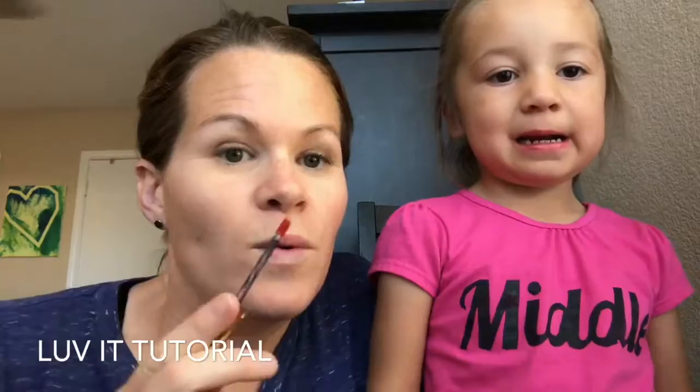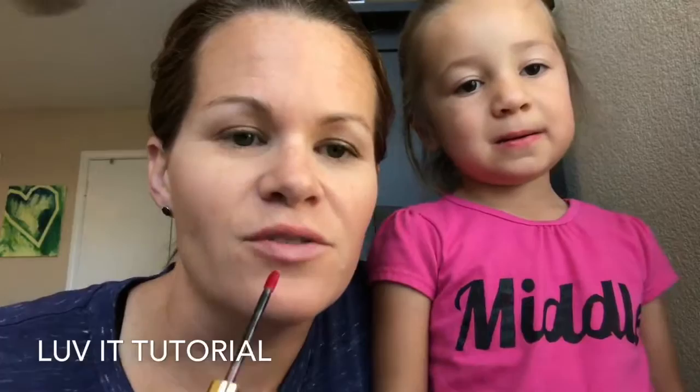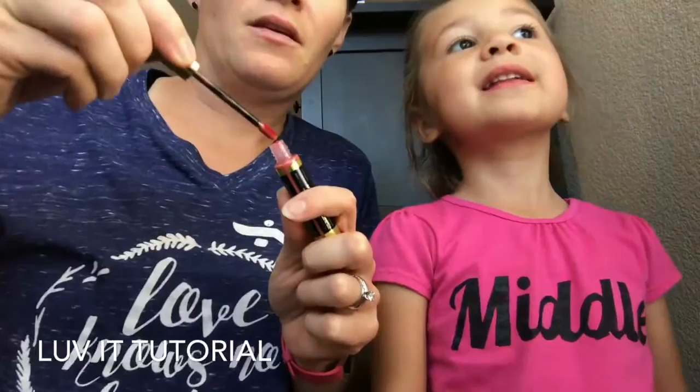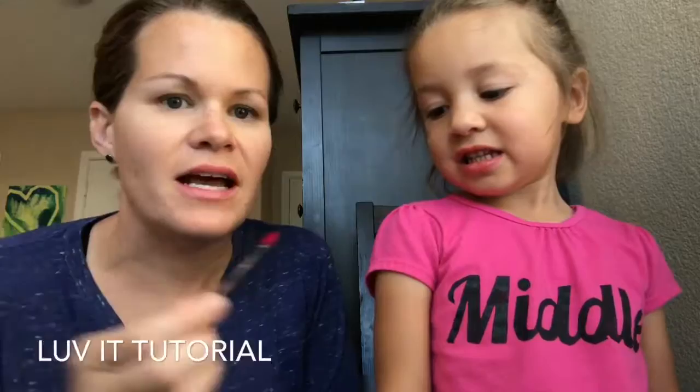I'm not a makeup girl but my girl is a girly girl — she had me put sparkles in her hair this morning for the zoo! I wanted to share: we have very different skin tones, so I wanted to show you what the same color looks like on different skin tones. Since I have that in my own house, I thought I would do that. Let me get the mirror up here.